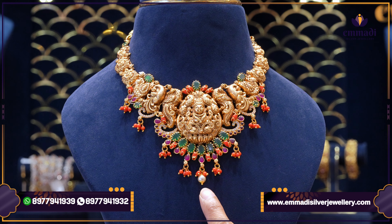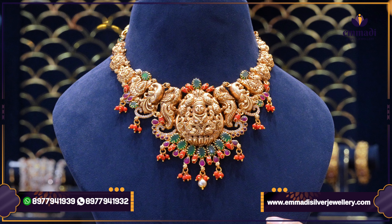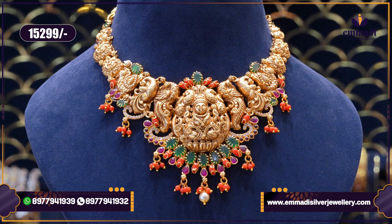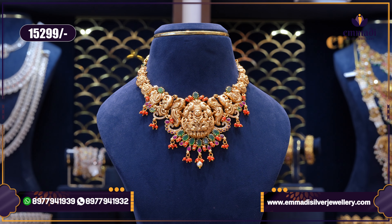We have pearl combinations and emerald combinations. This particular set pricing is $15,299 only.